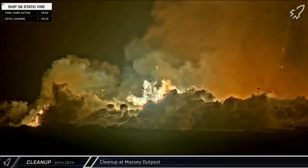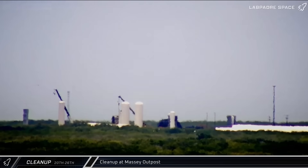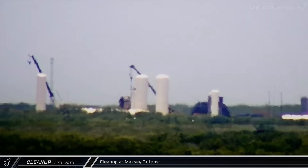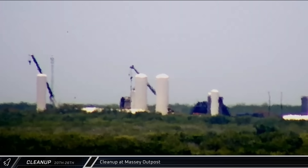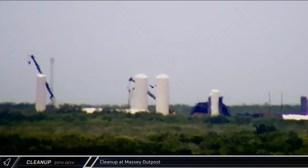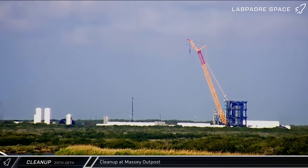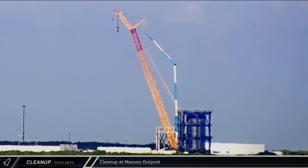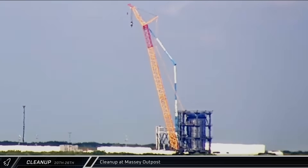With no flight-ready ships in reserve and key testing infrastructure damaged or destroyed, it could be several months until Starship's next launch. On Tuesday during the cleanup, one of the cranes overbalanced and tipped over, falling onto its side while lifting a heavy piece of debris. The accident is currently under investigation by OSHA. The larger crane at Massey's, which was upright when Ship 36 exploded, was inspected to make sure that its boom wasn't damaged in the blast.